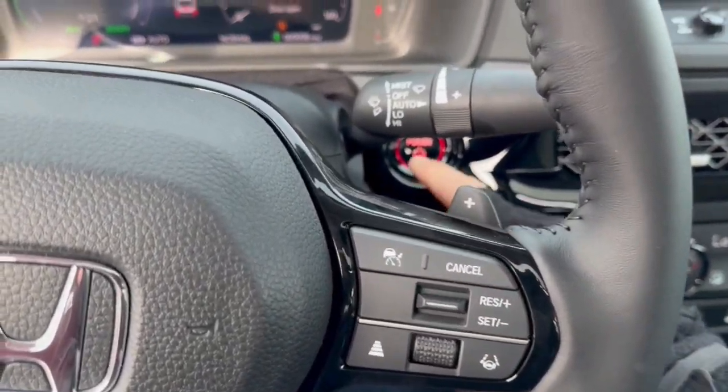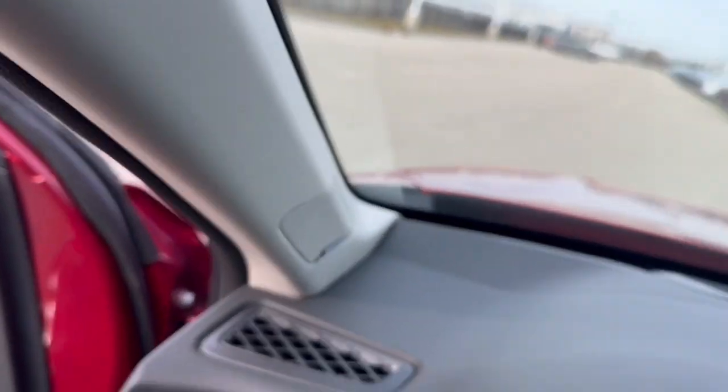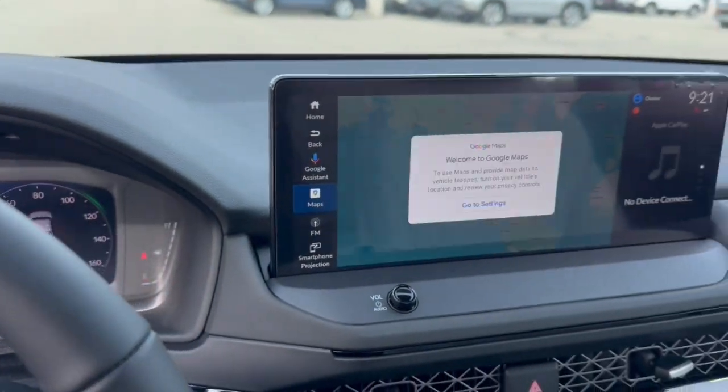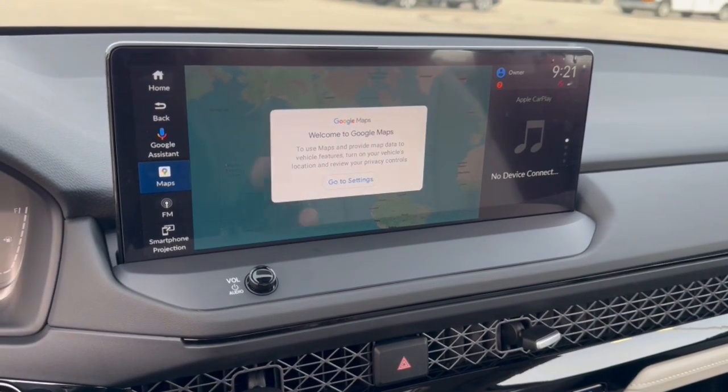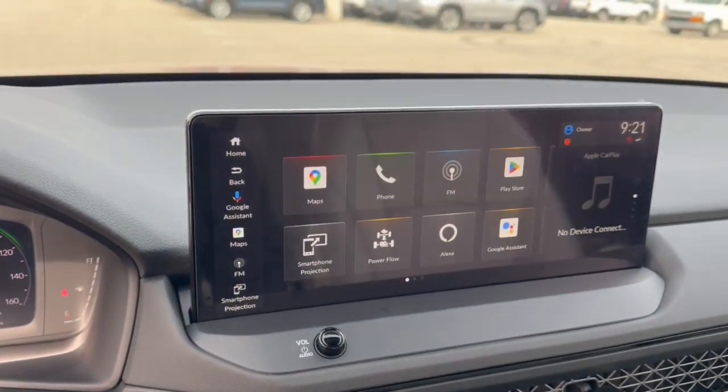You've got adaptive cruise control, push start engine, and a Bose sound system for great audio in the vehicle. It is Google equipped, so you have access to Google Assistant and Google Maps.